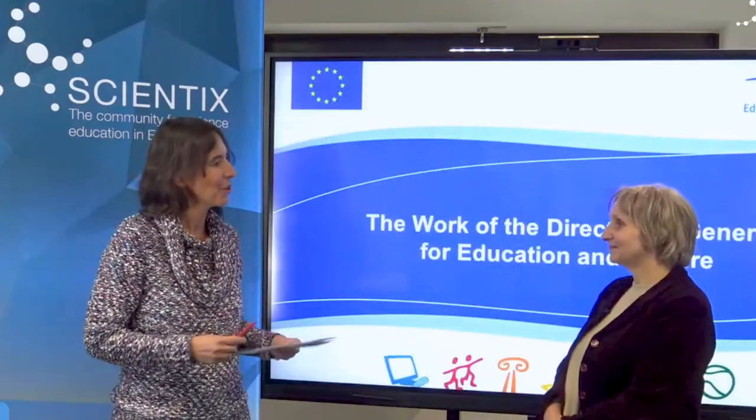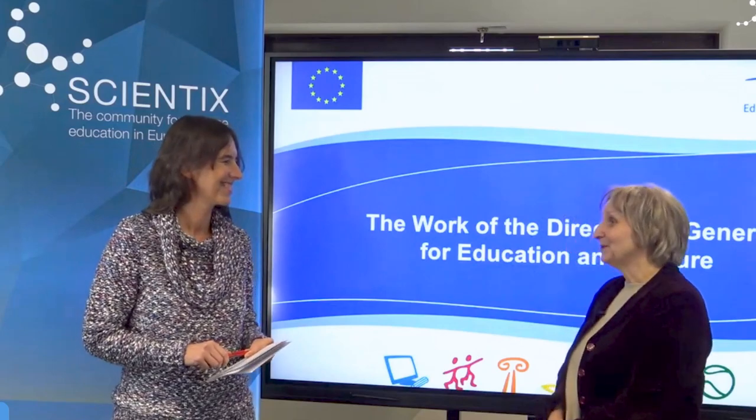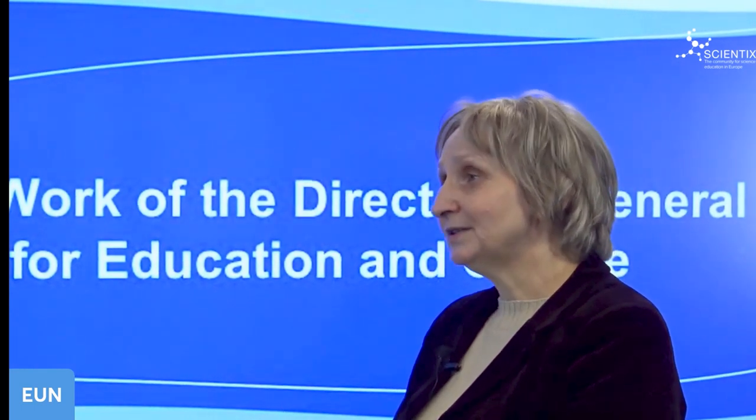To explain more, we have Maria Podlasik-Ziegler, who is a policy officer at the European Commission, Directorate General for Education and Culture. Welcome, Maria. I work in the Directorate General for Education and Culture, more exactly in the School Policy Unit, and I'm in charge of STEM education.